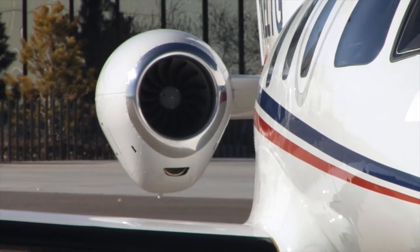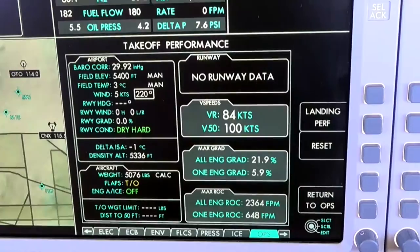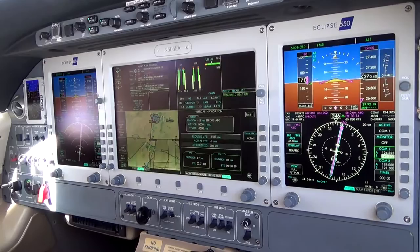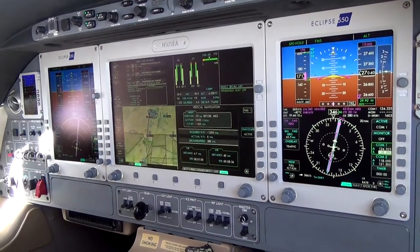The Eclipse 550 features an all-new dual integrated flight management system that reduces pilot workload and increases safety in all phases of flight, from trip planning to landing.